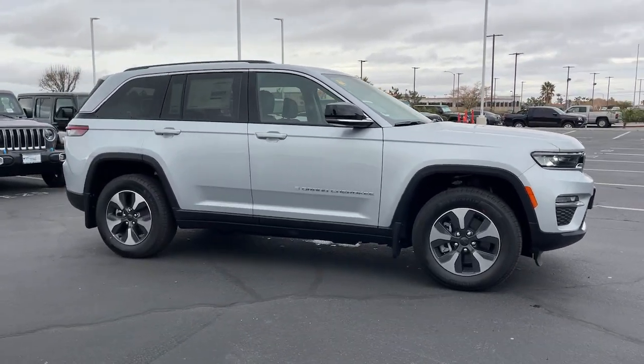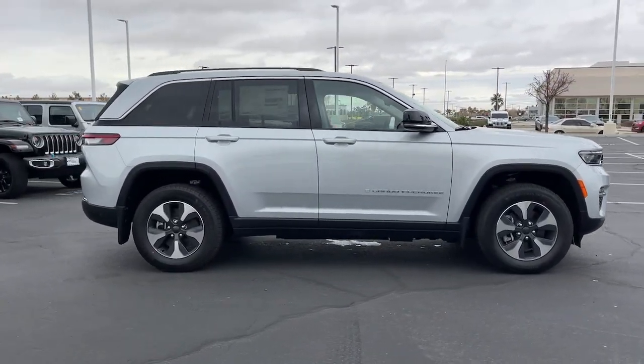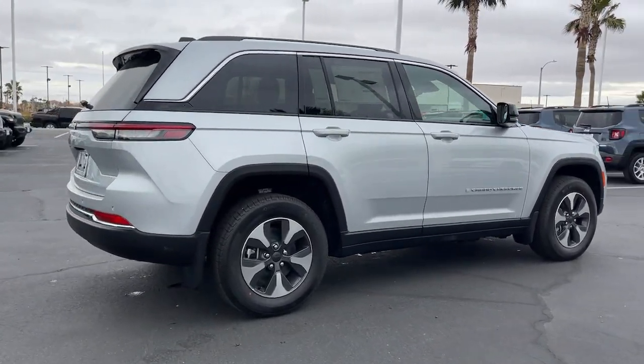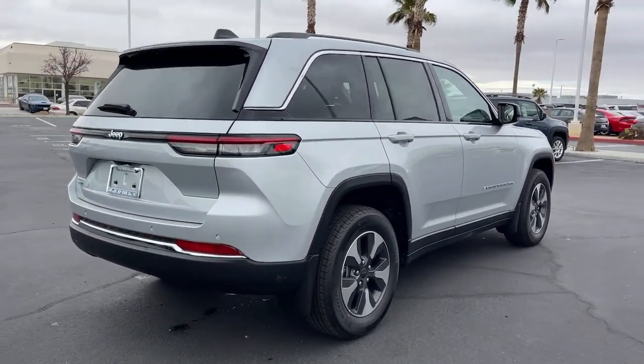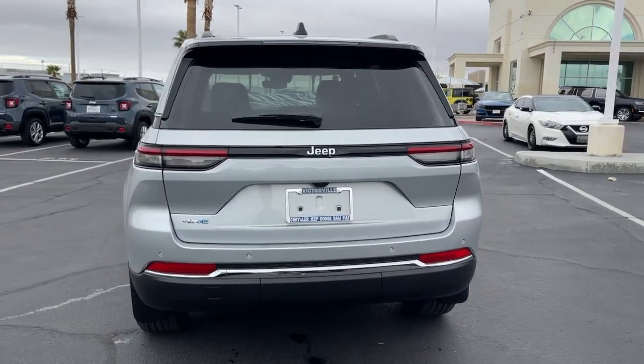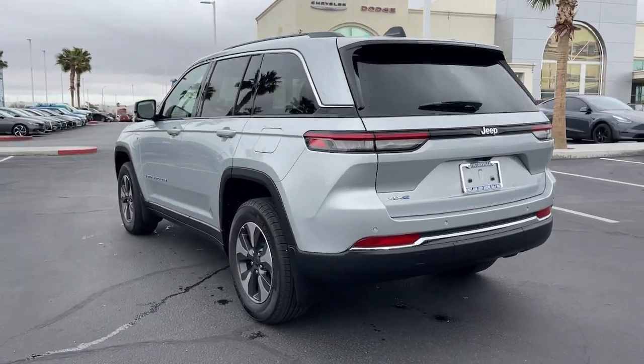You're going to love the 2022 Jeep Grand Cherokee. Answer the call to adventure in refined luxury in the Grand Cherokee. It brings rugged versatility, advanced safety features, and passenger-focused technology along on every journey.